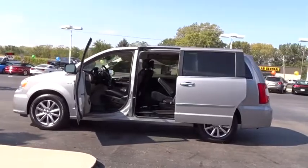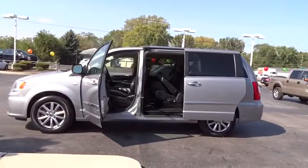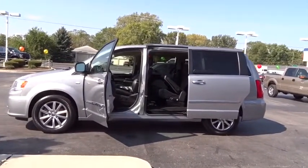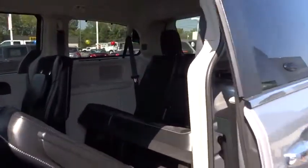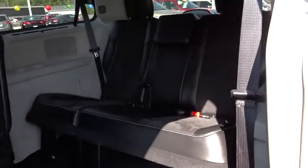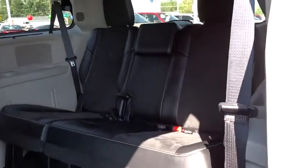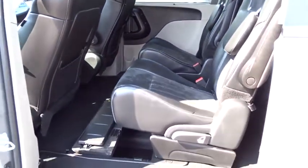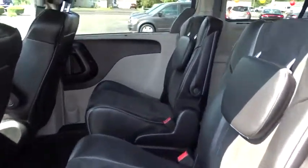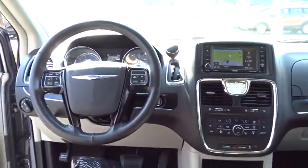Here are some of this vehicle's great options: stability control, backup camera, traction control, remote engine start, power passenger seat, anti-lock braking system, power liftgate, steering wheel audio controls, Bluetooth, power steering, adjustable steering wheel, hard disk drive media storage, cruise control, auto dimming rear view mirror, aluminum wheels, four wheel disc brakes, floor mats, universal garage door opener, front wheel drive.